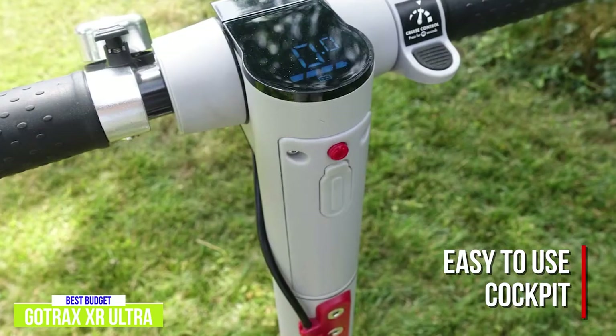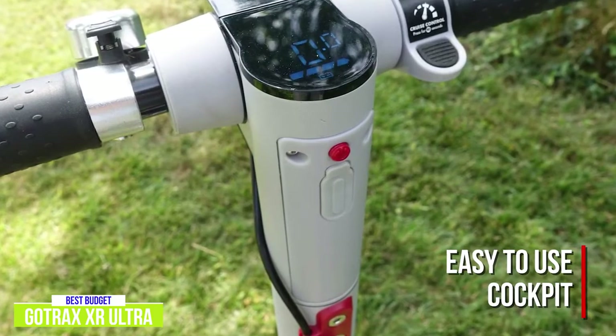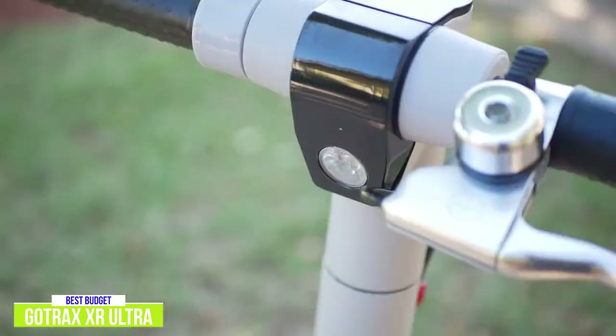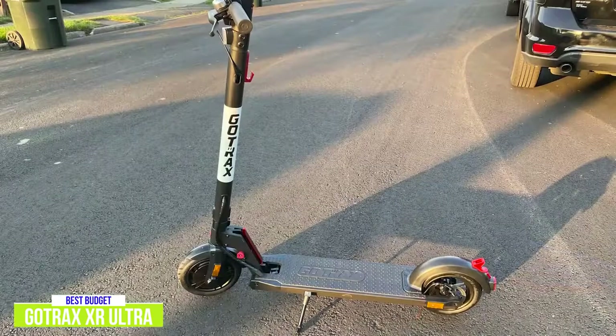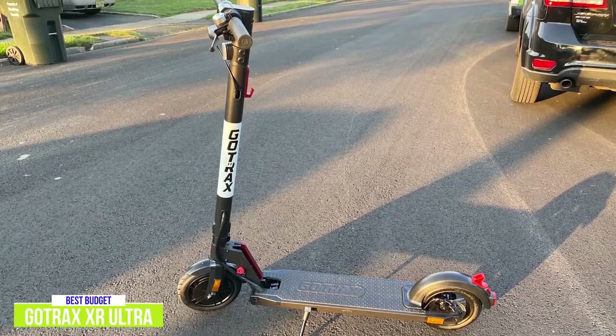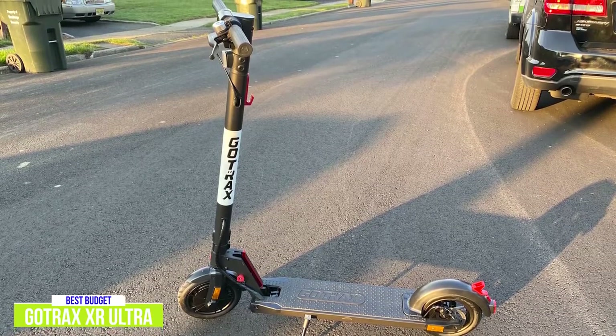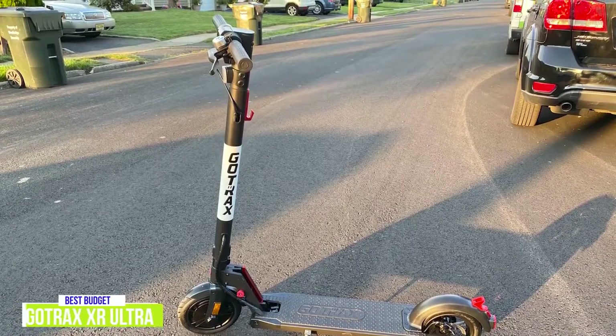A single push button controls power, lights, and speed modes. There's a bright LED headlight and a rear reflector on the fender for safety, but no taillight — which can be remedied by clipping a red bike light to your backpack or helmet. If you're looking for your first scooter or a budget-friendly model, the Gotrax XR Ultra would make a good choice. It has good power and braking abilities, and its pneumatic tires do a lot to keep your ride feeling smooth.